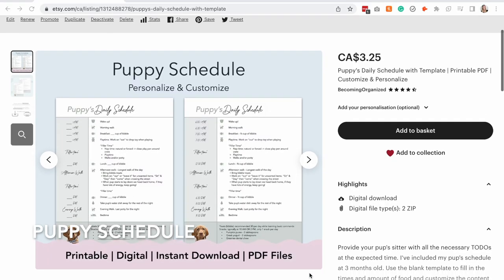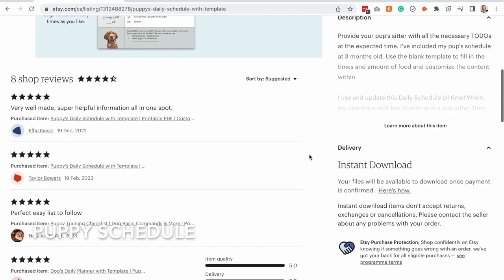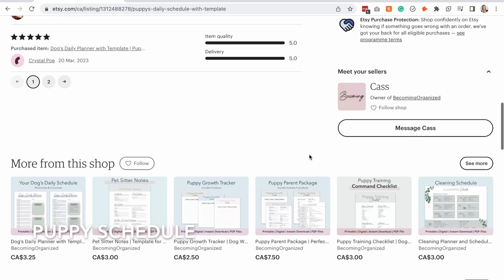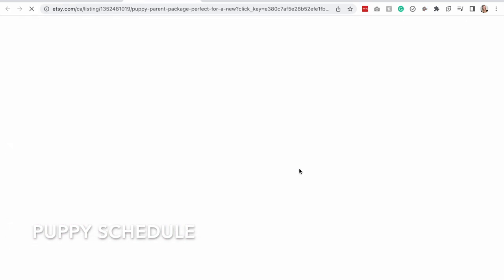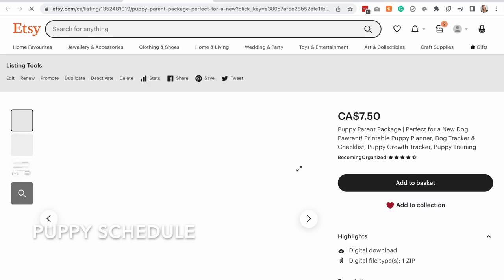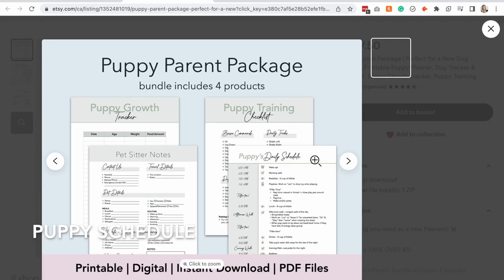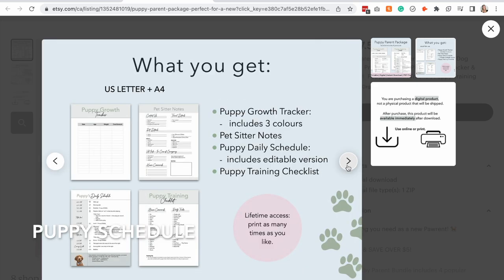If you're super organized and want to support the channel, I've created puppy guides on Etsy. The puppy schedule is by far the most popular item, or you can purchase the puppy package, which includes a growth tracker, puppy commands, and a puppy sitter info sheet. These originally came from notes I wrote down for our first sitter — I wanted to have everything needed just in case of emergency — and I ultimately designed them in my own style. I've linked all items below.